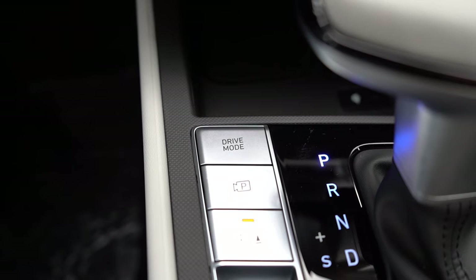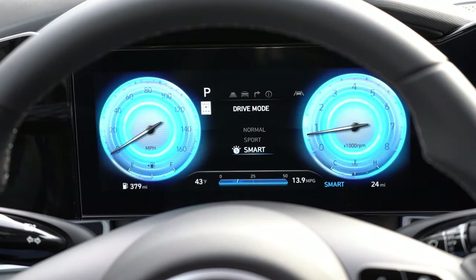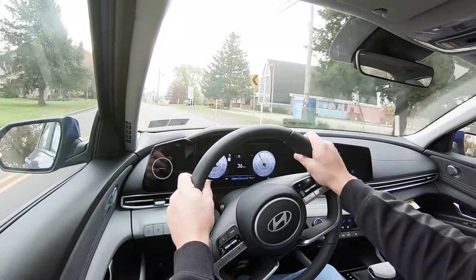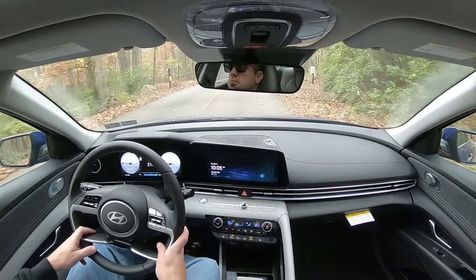Before we do any acceleration testing, I want to mention the drive modes. There's a silver button located just to the left of the shifter. If you press that, you get normal, sport, and smart — adjusting things like shift points, throttle response, steering sensitivity, and the gauge cluster if you have the full digital setup. Now with it in sport driving mode, let's find a straightaway and put that acceleration to the test.